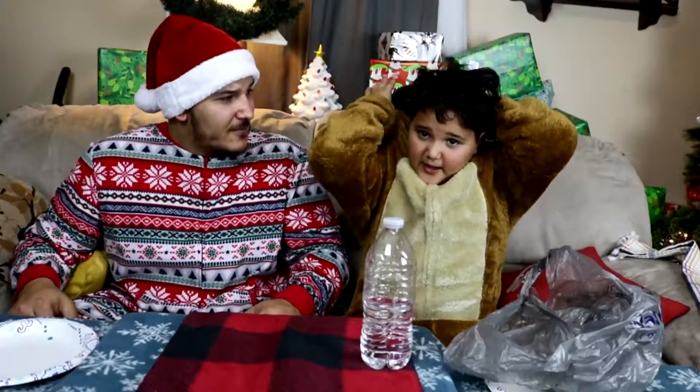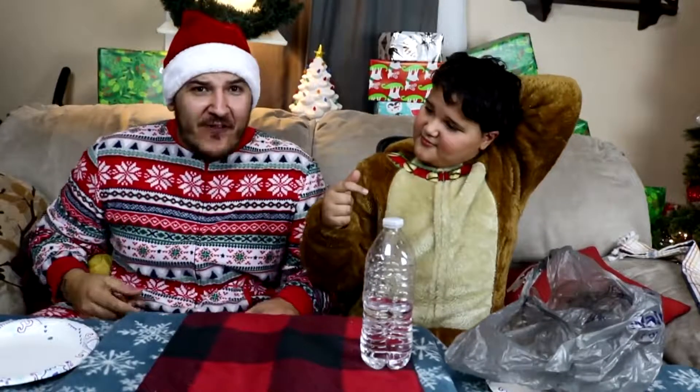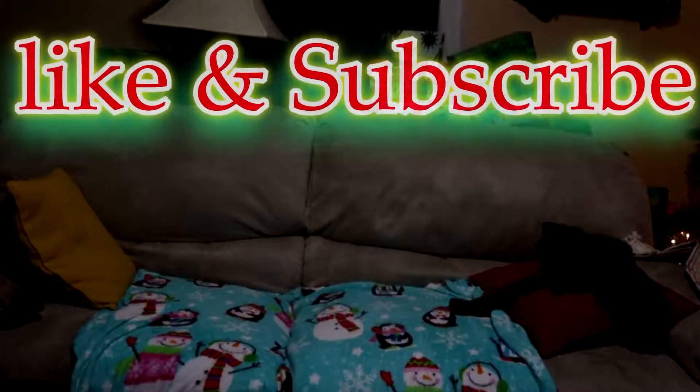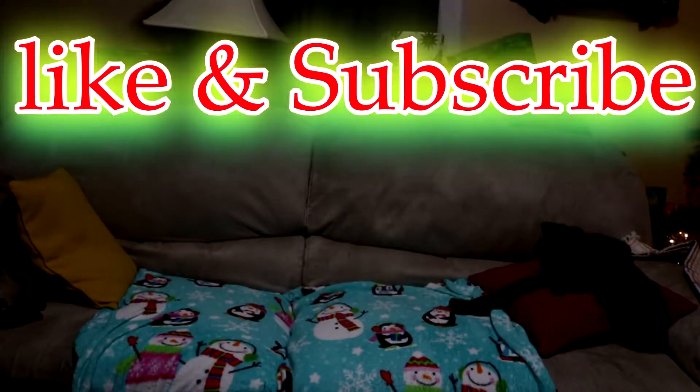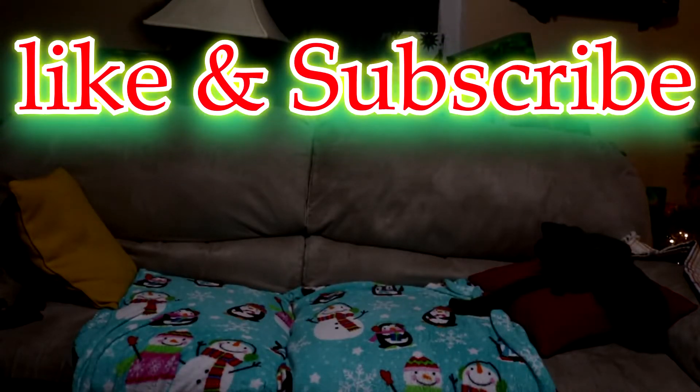So there it is, ladies and gentlemen — there's our candy cane flavor taste test. We enjoyed it, we liked quite a few of them, and we became absolutely blind afterwards. So thanks for watching, I'm Sandy Claus aka Fatty Claus. I'm Budson, and we'll see you next time. We found a name, we found a formula, and we will see you next time.